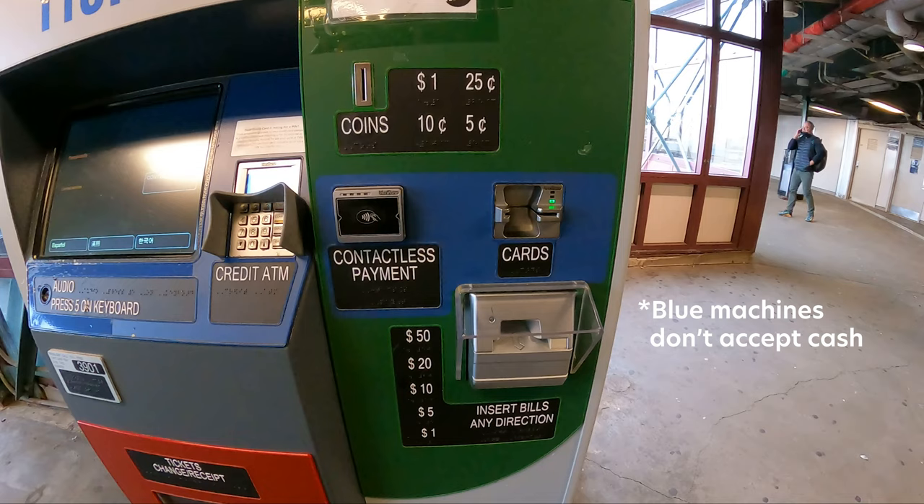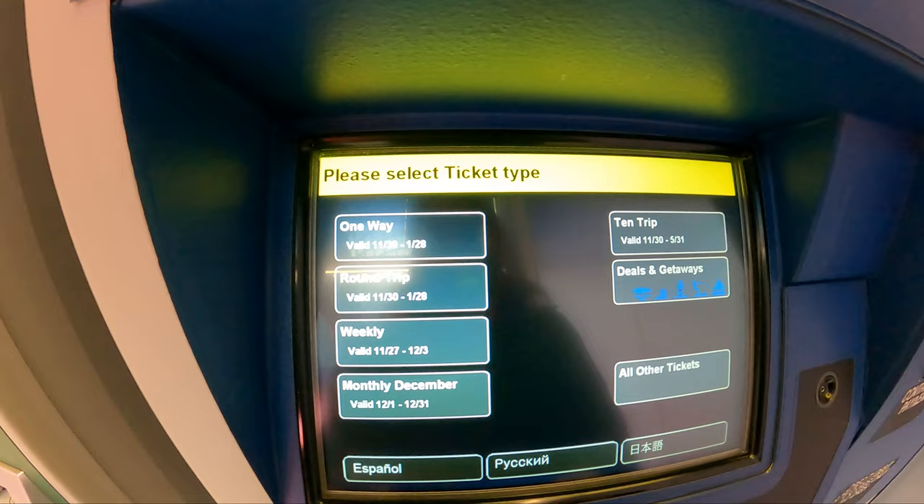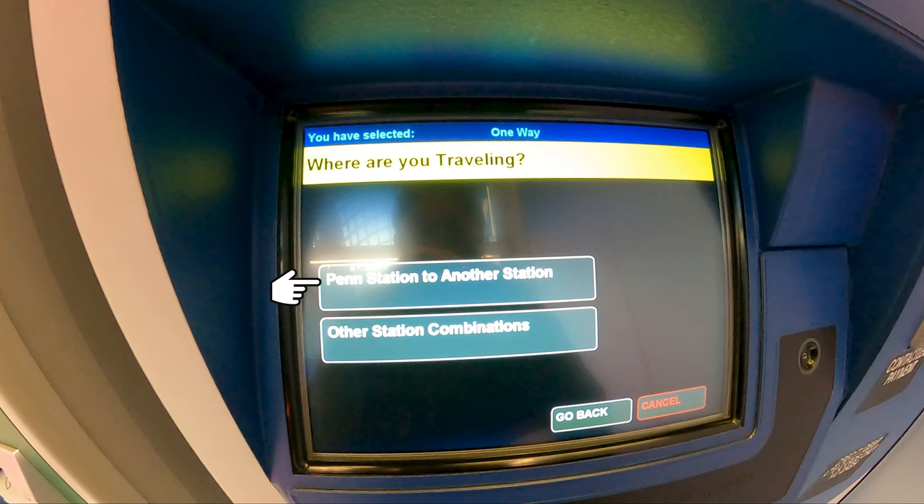With these machines, you can pay with cash, card, or a device with NFC like your smartwatch or smartphone. The interface is pretty straightforward. You start with the ticket type — I'm going for a single ride, so that's what we'll pick. This machine happens to be at Penn Station, so it already gives me an option to have Penn Station as my starting point. Tickets last for 60 days from when you purchase them, so you can actually buy tickets days in advance.